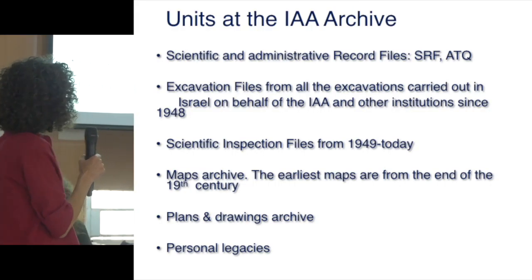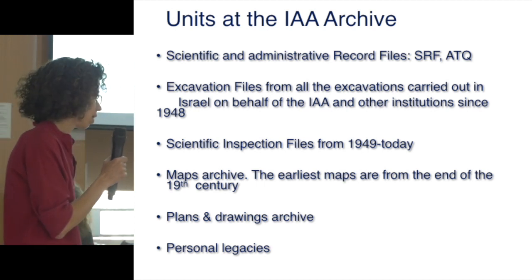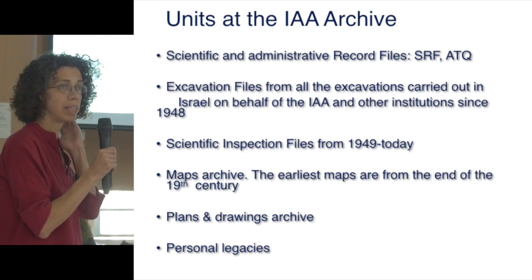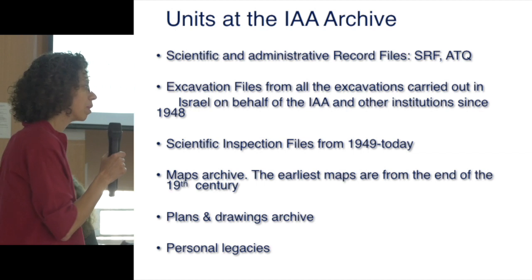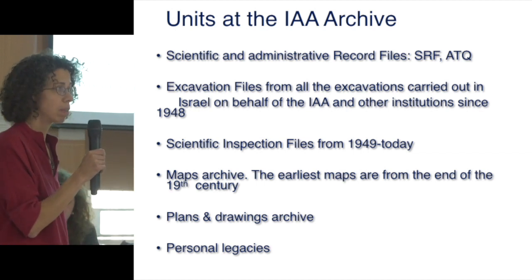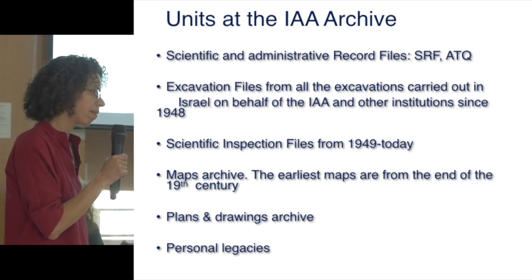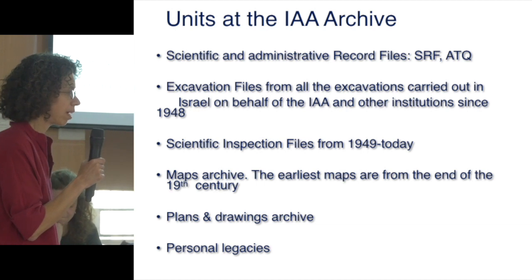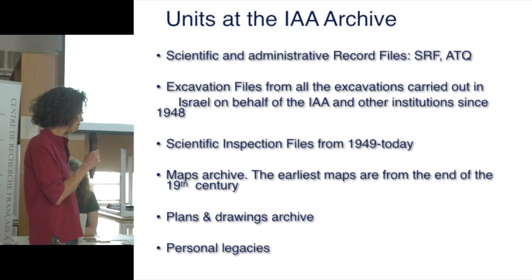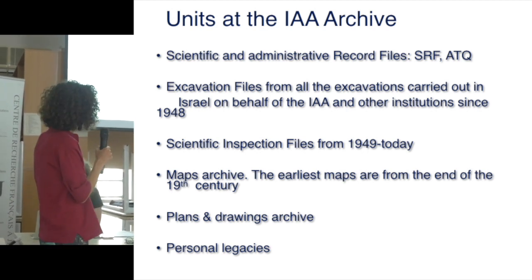In terms of content, it houses all the records from the time of the British Mandate, from 1931 to 1948. There are also some files from the Ottoman period, along with all excavation and survey files from the time of the Israel Antiquities Department of Antiquities and the Antiquities Authority.